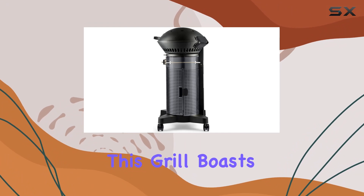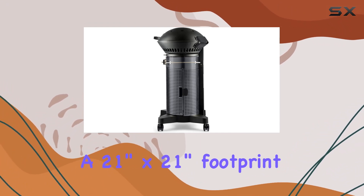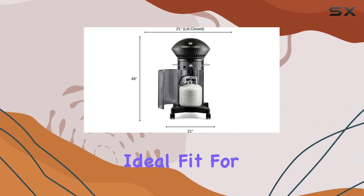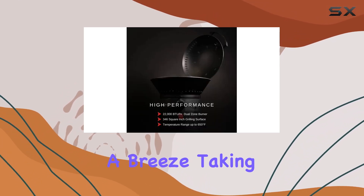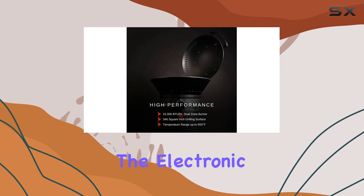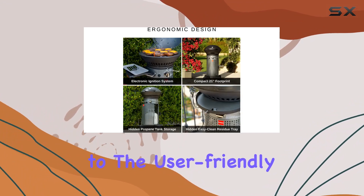Compact yet powerful, this grill boasts a 21-inch by 21-inch footprint when closed, making it an ideal fit for small patios or balconies. Assembly is a breeze, taking less than 30 minutes, and the electronic ignition adds to the user-friendly experience.